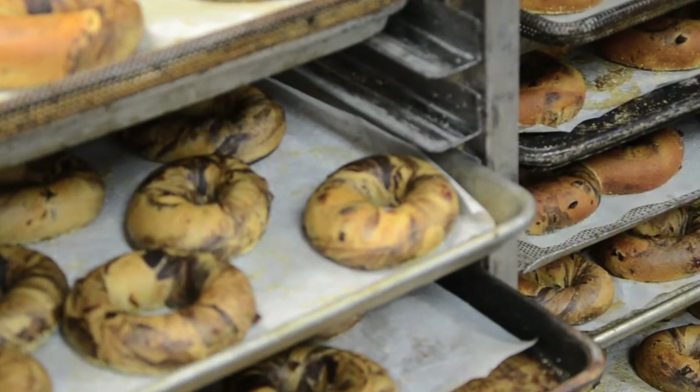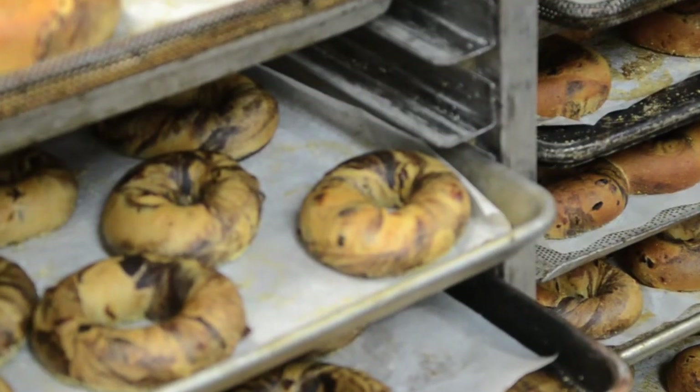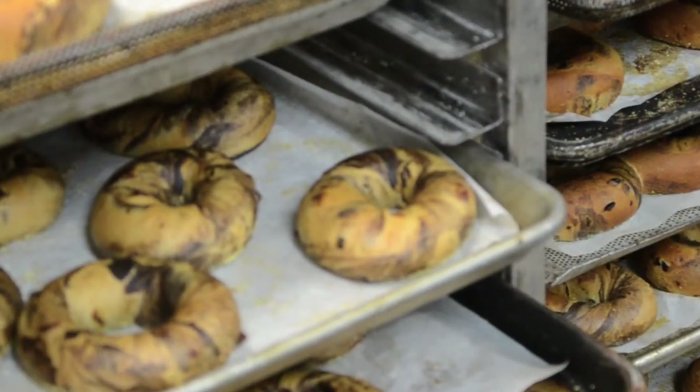As defined, a bagel is a donut-shaped yeast roll with a dense, chewy texture and a shiny, crispy crust. Traditional bagels are boiled before they are baked.